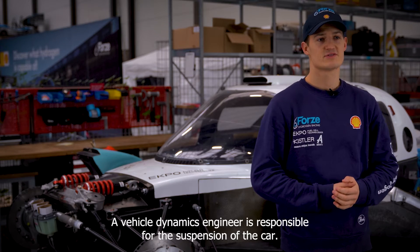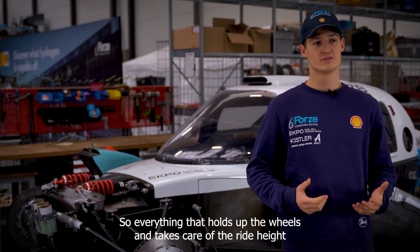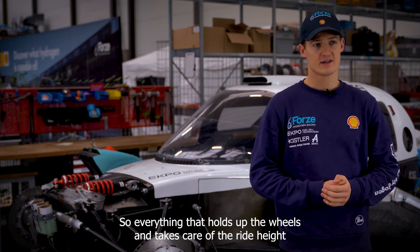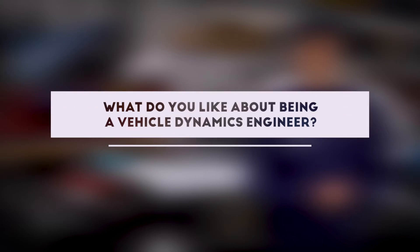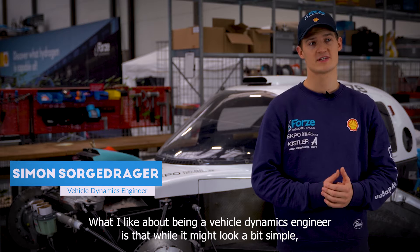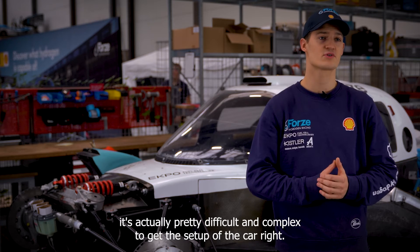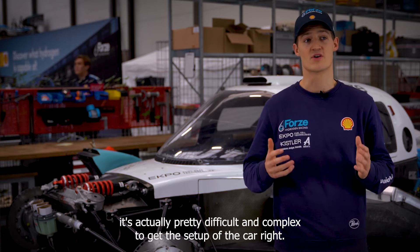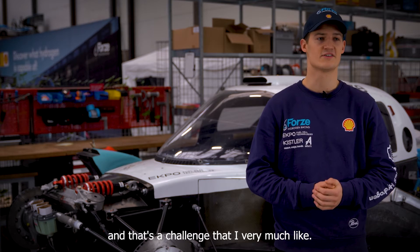A vehicle dynamics engineer is responsible for the suspension of the car — everything that holds up the wheels and takes care of the ride height. It's also responsible for the setup of the car for a race. What I like about being a vehicle dynamics engineer is that while it might look a bit simple, it's actually pretty difficult and complex to get the setup of the car right. There are a lot of factors that influence each other, and that's a challenge that I very much like.